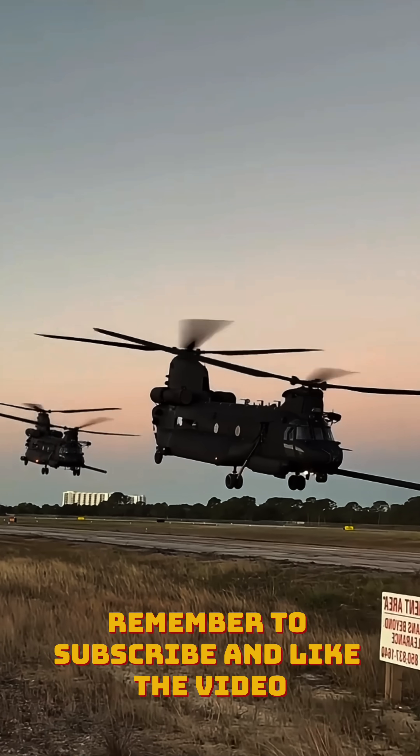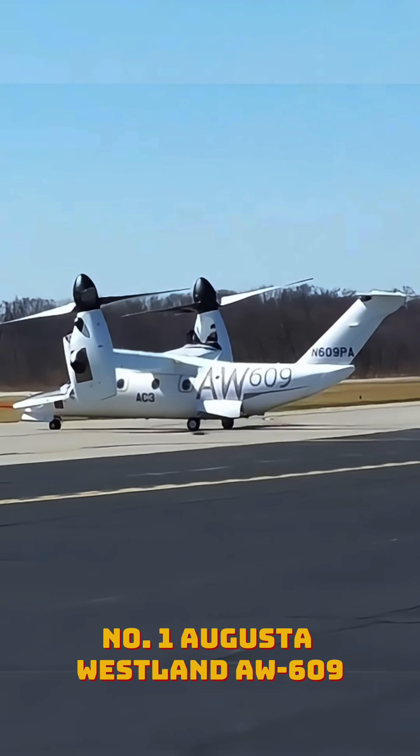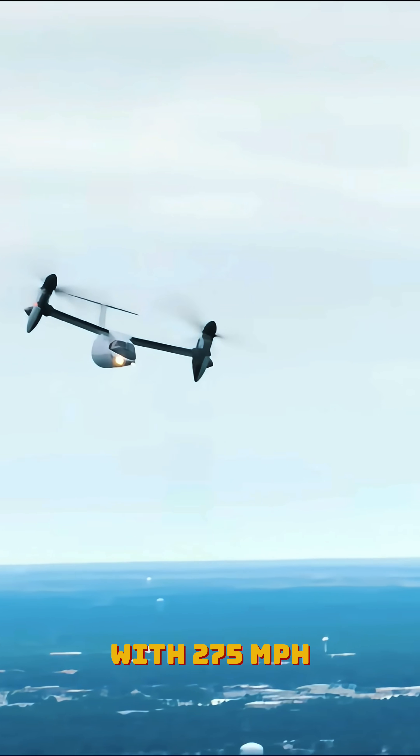Remember to subscribe and like the video. Number one: AgustaWestland AW609. With 275 miles per hour, the AW609 is a tilt-rotor aircraft.